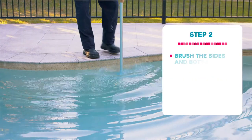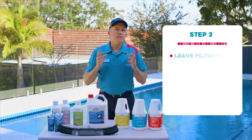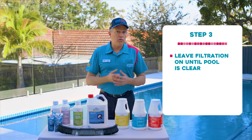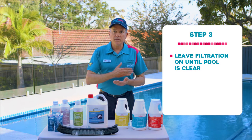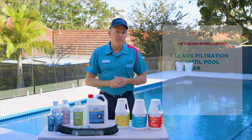Step two: brush the sides and the bottom of your pool. Step three: leave the filtration on until the pool is clear. Now, this might take a little while. Make sure that your pool pressure doesn't go too high — if it does, you might need to clean your pool filter.